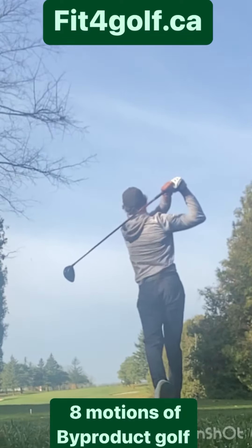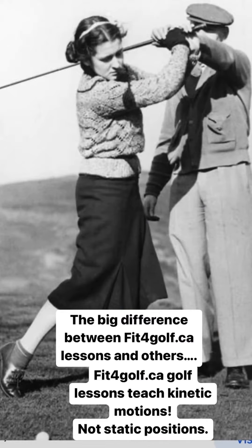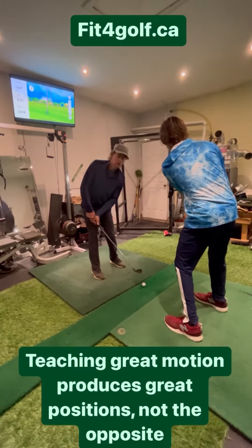By-Product Golf is the story of perseverance, education, and teaching experience. Fit for Golf lessons are different than most other golf lessons because they are taught with regard to motion. By developing a player's movement patterns, great positions through the swing will be by-products, not forced static positions.